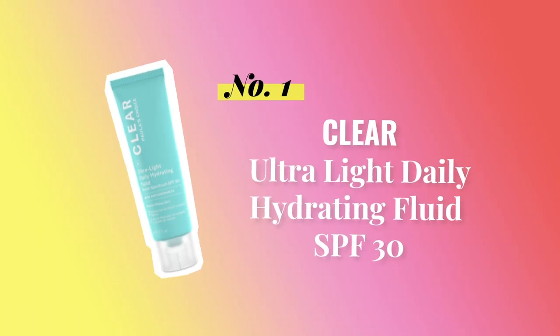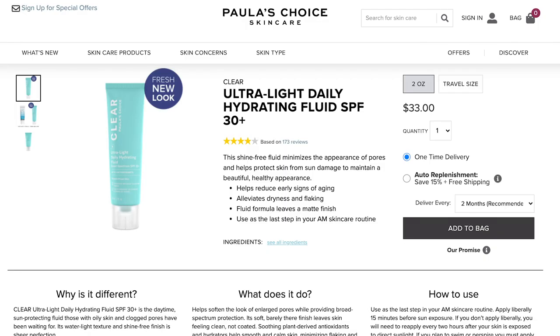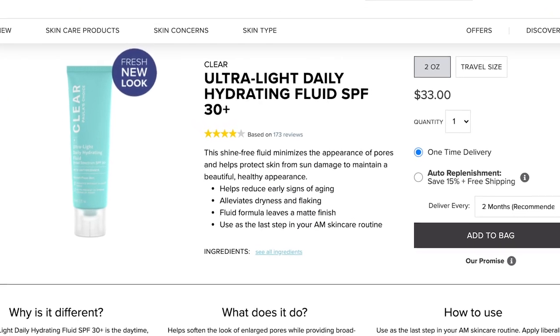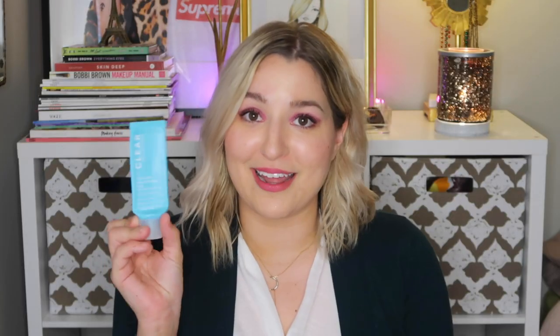Let's begin with the Clear line, which is specifically designed for those of us with acne-prone skin. There are three different options here, and the first is one I've shared in many of my videos — it is the Ultra Light Daily Hydrating Fluid SPF 30+. It is $33 for two fluid ounces, and I absolutely love this product.